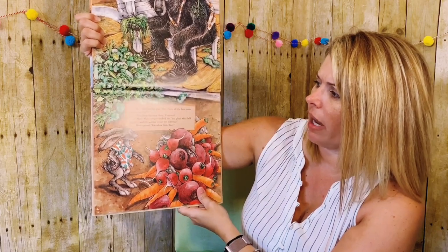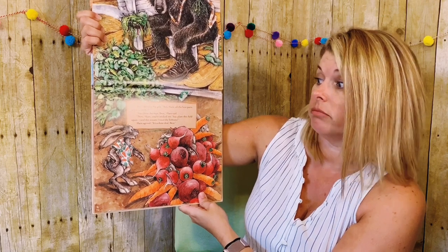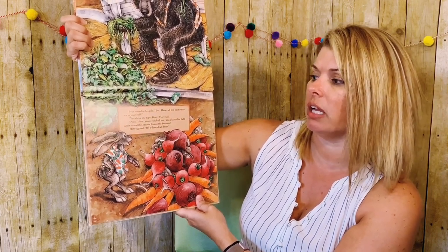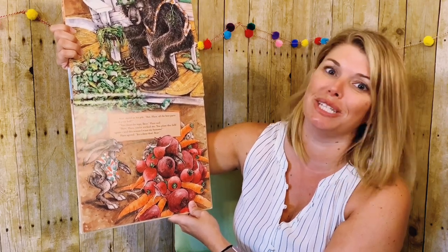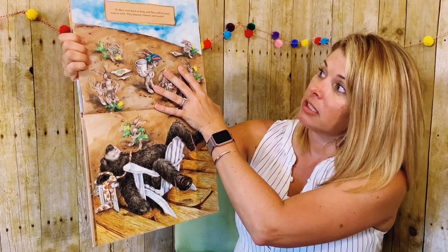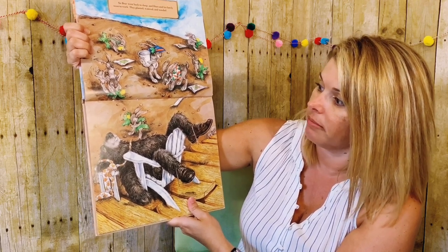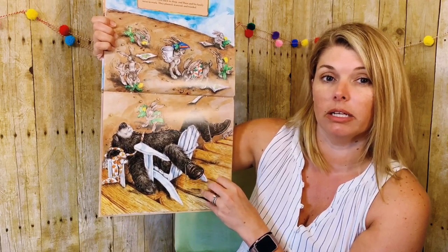Bear stared at his pile. But Hare, all the best parts are in your half. You chose the tops, Bear, Hare said. Now Hare, you've tricked me. You plant this field again, and this season I want the bottoms. Hare agreed. It's a done deal, Bear. So Bear went back to sleep, and Hare and his family went to work. They planted, watered, and weeded. What do you think they're going to plant this time? Do you have an idea of what might be planted in the garden?